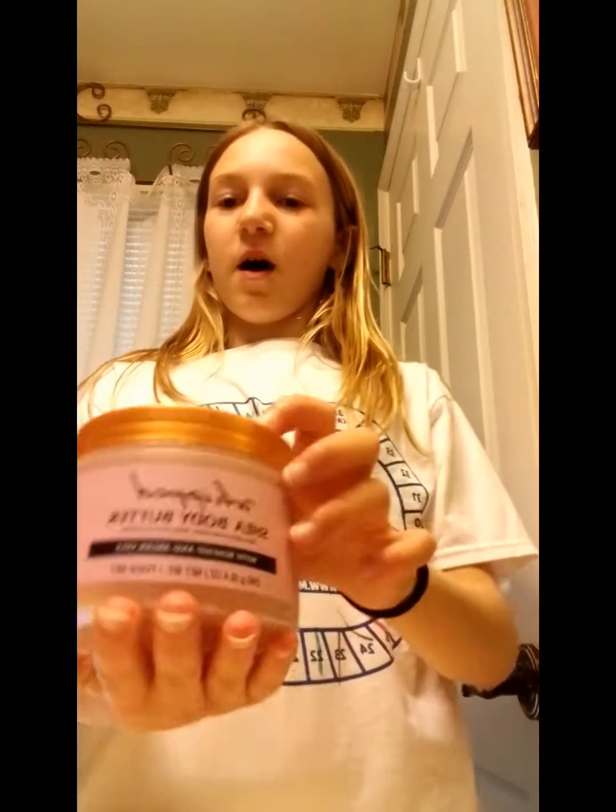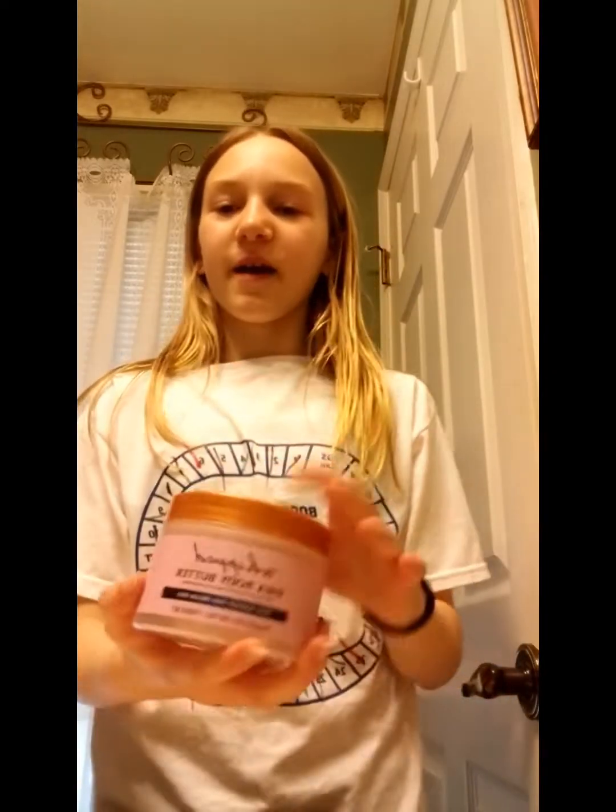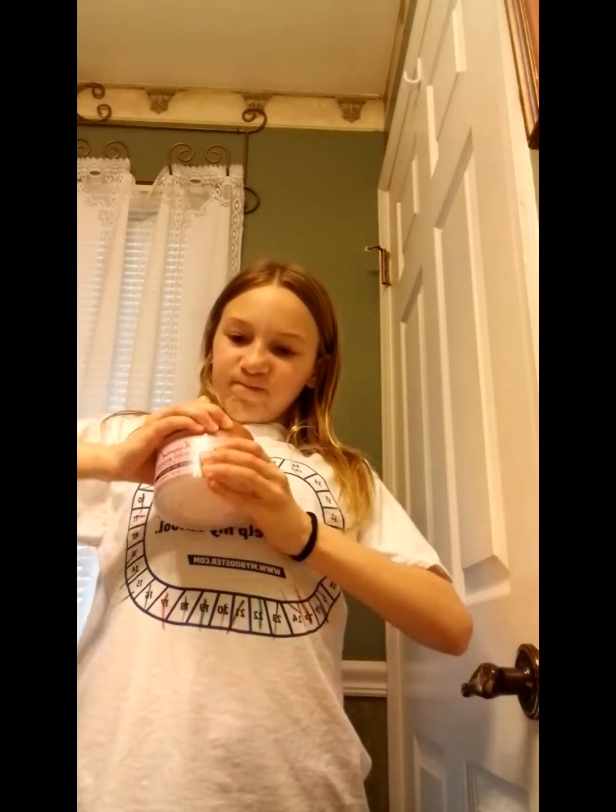Now I'm going to cover Tree Hut — I only have one body butter from them. It's the whipped shea body butter in a rose scent. It smells so good, it's so soft, and if you like rose scents you should definitely get this. I also had the body scrub but I ran out of it.